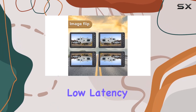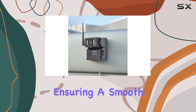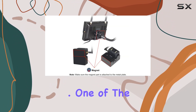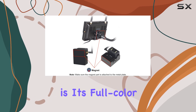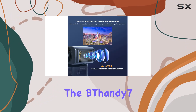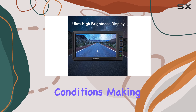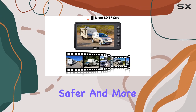Thanks to its low latency, you'll experience minimal lag and interference-free signal transmission, ensuring a smooth viewing experience. One of the standout features of this system is its full-color dim light night vision. Equipped with powerful image sensors, the BFANDI 7 delivers vibrant, full-color images even in low-light conditions, making nighttime driving safer and more convenient.